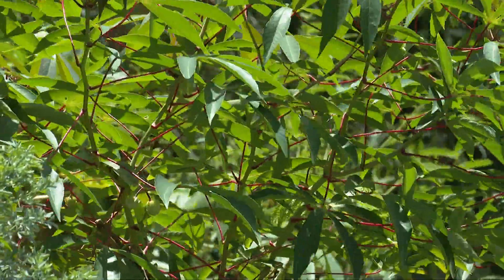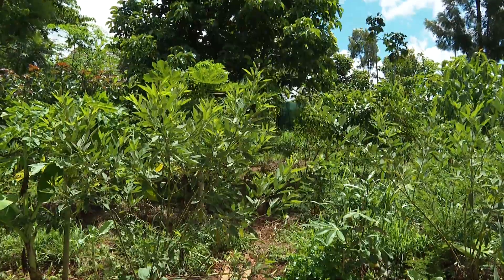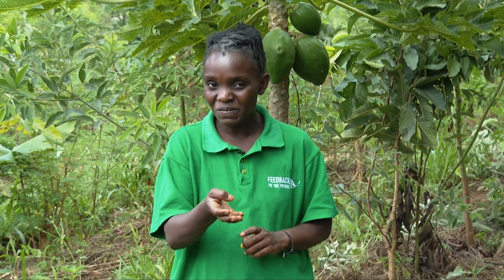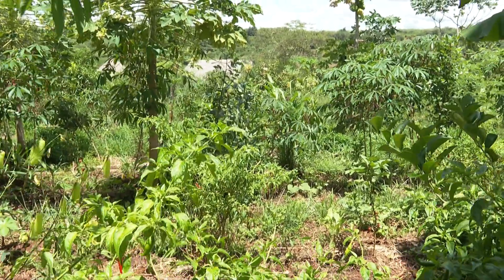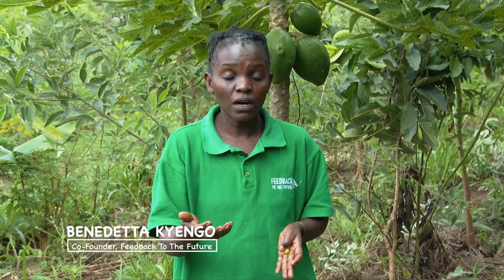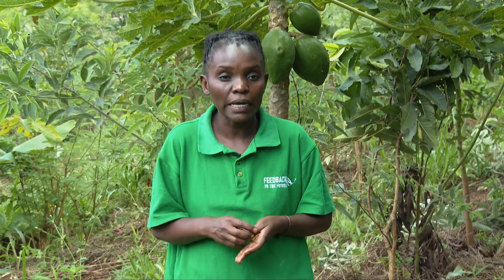Our grandparents knew the value of diversity. They knew the value of planting so many different crops together, and that is why they never complained about food security and nutrition security. We need to have more discussion on moving from just looking at food as food, but also how can we nourish our population — because just eating is not enough.